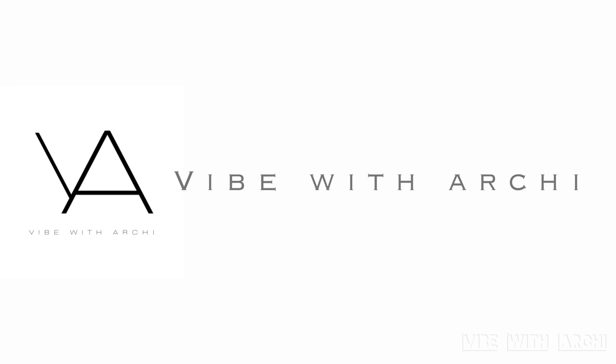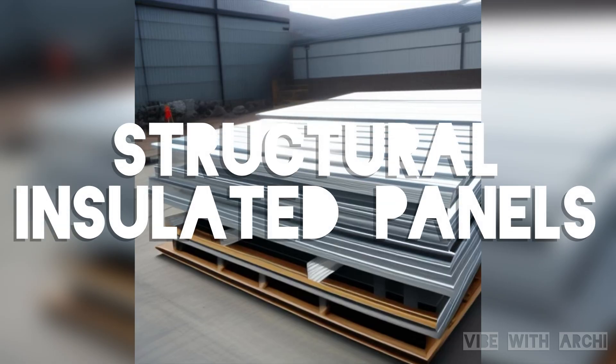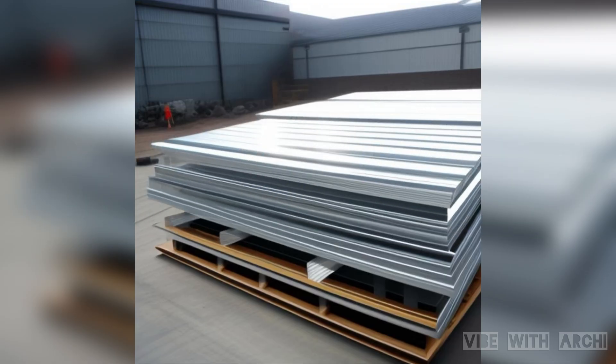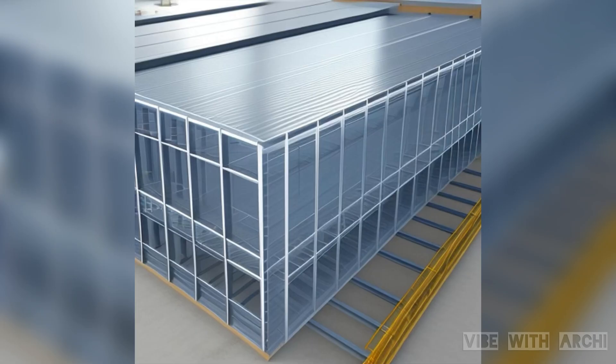Hello everyone, welcome back to Vibe with Arky. In this video, we embark on a journey into the world of structural insulated panels, commonly known as SIPs, a revolutionary construction technology that has been reshaping the way we build, offering enhanced energy efficiency and structural integrity. In the next four minutes, we will explore the ins and outs of SIPs, from their composition to their numerous advantages.